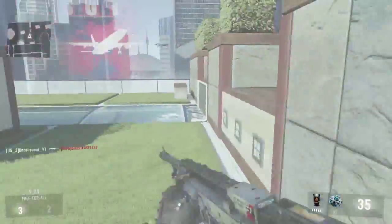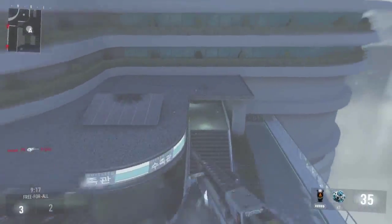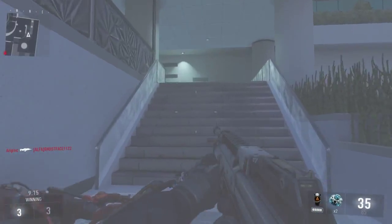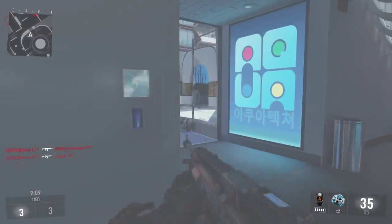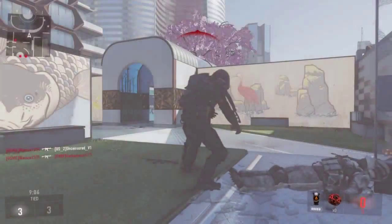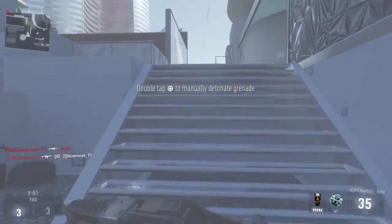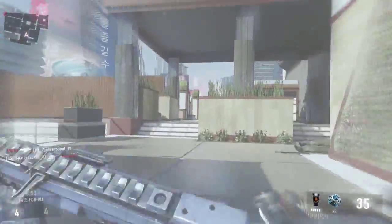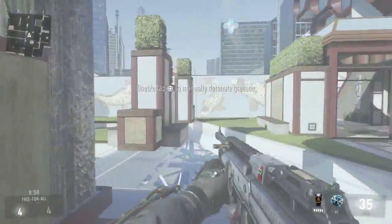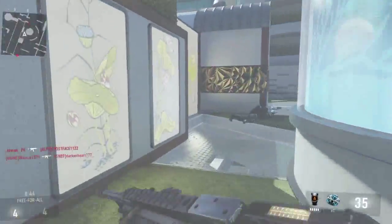NoScope Gaming makes glasses — not regular glasses, but glasses for people that stare at screens all the time, like YouTubers and hardcore gamers. The lenses are sensitive to your eyes so that if you work on computers all the time, your eyes won't hurt as fast. Because if you stay on screens long enough your eyes start to hurt. They have all kinds of styles at low prices.